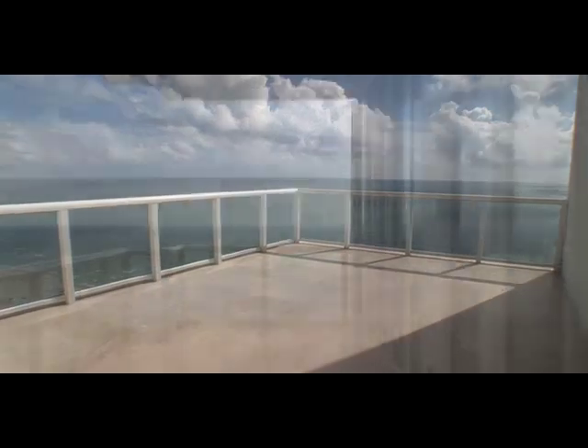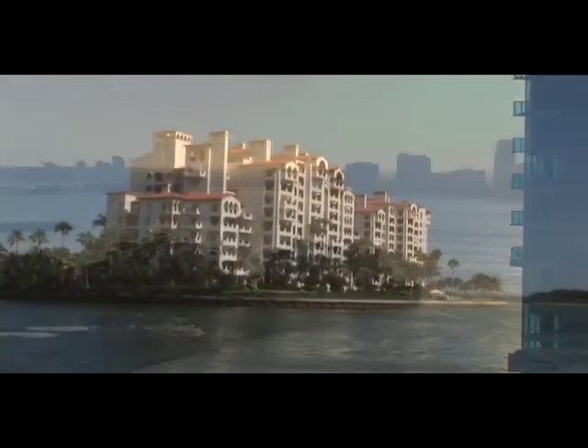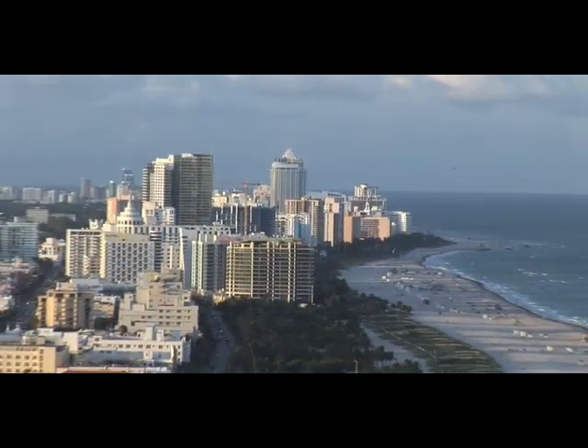Over 1,500 square feet of private outdoor terraces with breathtaking views of Fisher Island, the Downtown Miami skyline, and South Beach.